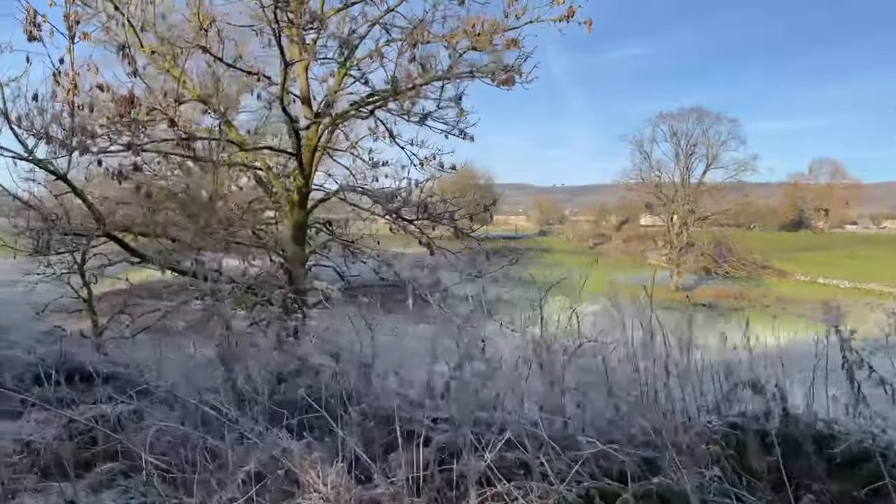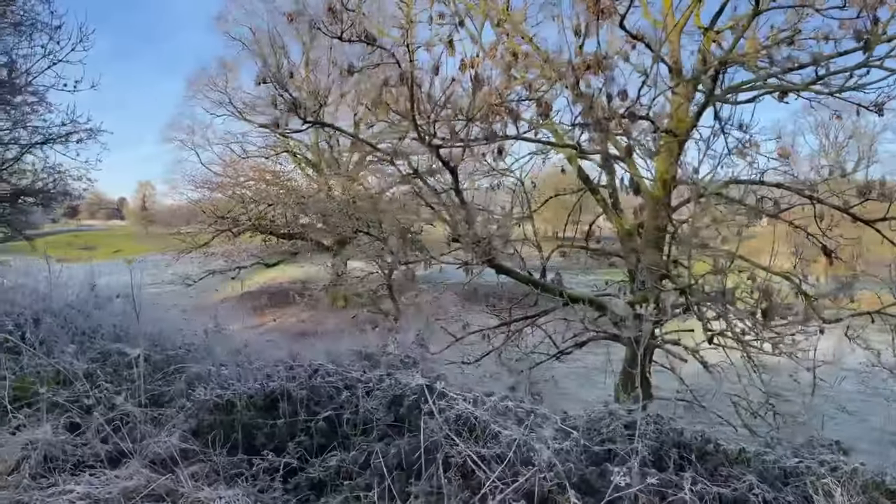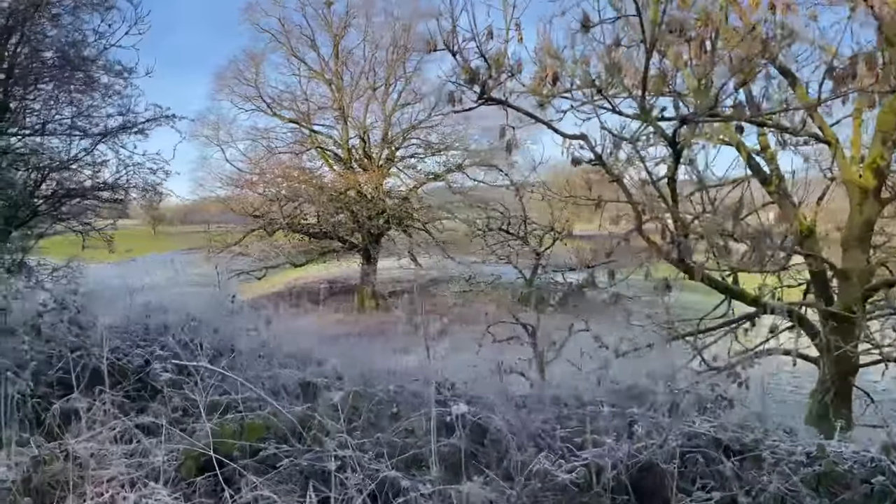That's the village of Great Longstone itself and Longstone Edge. Good cycle ride that, actually.